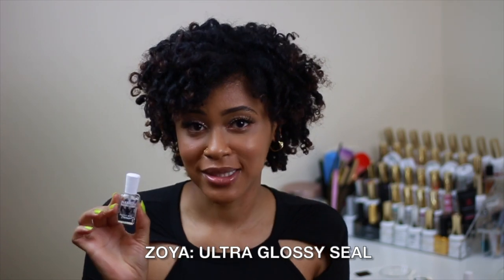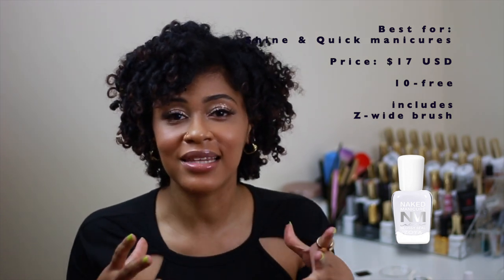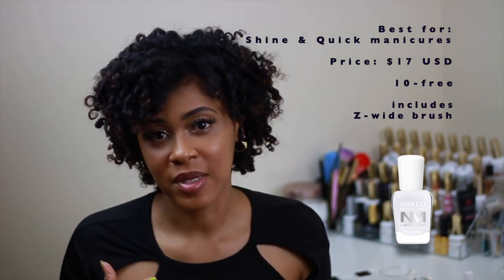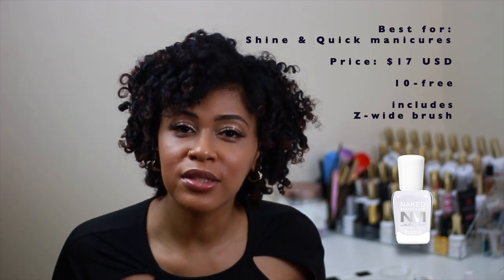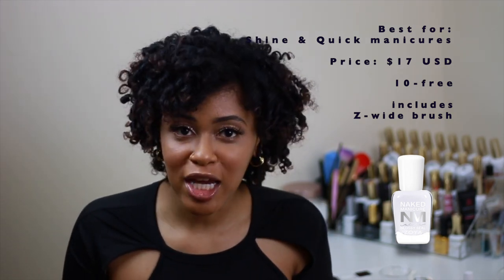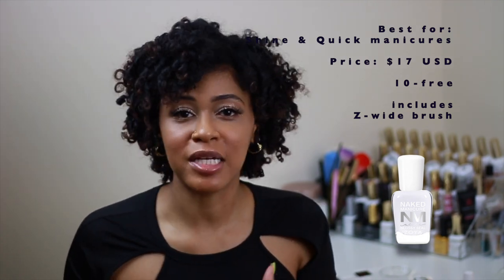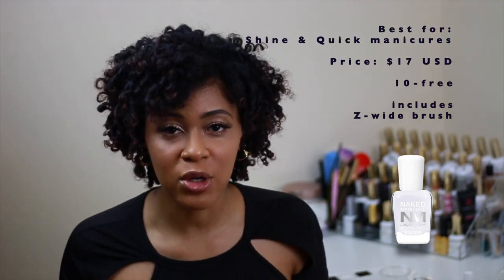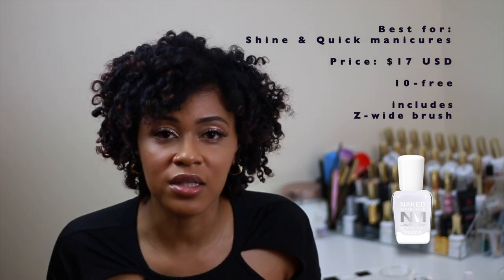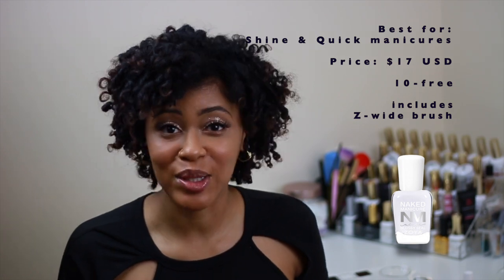Next we have the Ultra Glossy Seal from Zoya. I love this one for swatching nail polish. It does give a really great glossing effect and adds extra shine, though I don't find it much glossier than a standard top coat — about the same. I personally love using this for swatching because it gives just enough gloss, it dries just quick enough, and since I'm changing my manicure so frequently I don't need it to last long. If you're not too particular about long wear, this is also one you can look into.